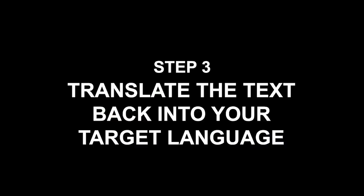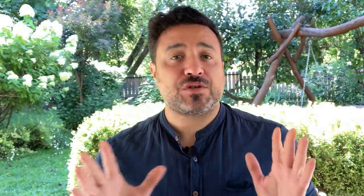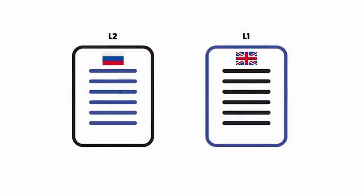Personally, I enjoy typing my translation into a Google Doc. Typing allows me to complete the process quite quickly, and doing so in word processing software allows me to move and reformat things easily. Step number three: translate the text back into your target language. For the final step, you're going to take your personalized native language version of the original dialogue and translate it back into your target language.